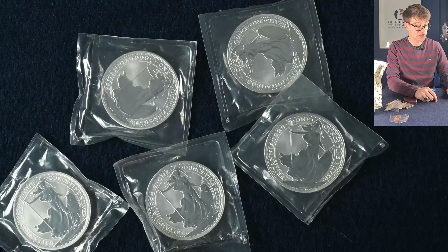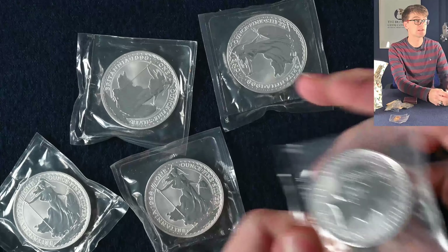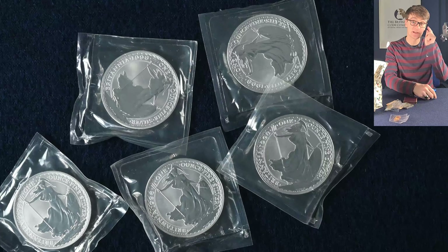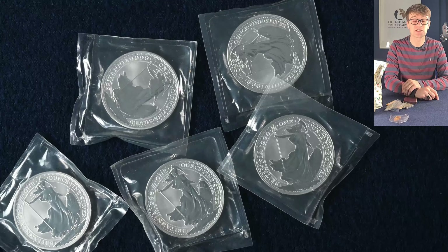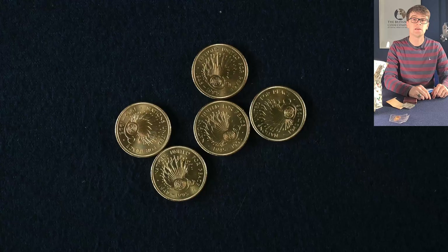We've got some Britannias as well, which are very nice. These are very popular with silver stackers and investors. These are bullion coins, so struck to a lower quality than a proof coin but still a nicer quality than a circulated coin. They focus on the efficiency of striking these so that the cost to a buyer is a smaller margin over the price of the metal. And these five coins are again single metal two pound coins.